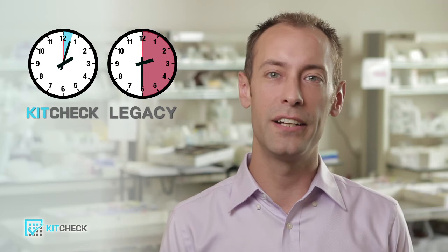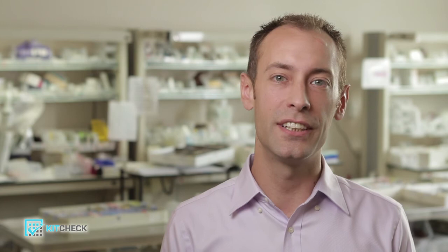Here's what we just saw. The manual process took 25 to 30 minutes. The KitCheck process eliminated the manual steps and only took about 3 minutes. That's 90% faster with KitCheck. It's more accurate and frees up pharmacists to spend more time on patient care. Our customers are seeing as much as $4 in savings per item using KitCheck.